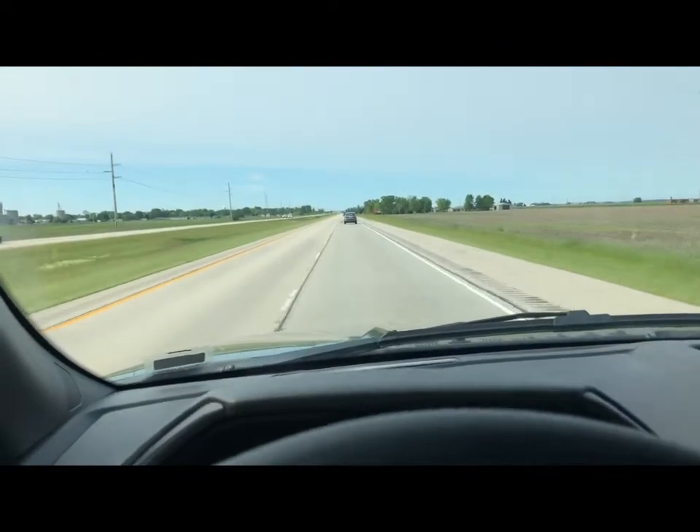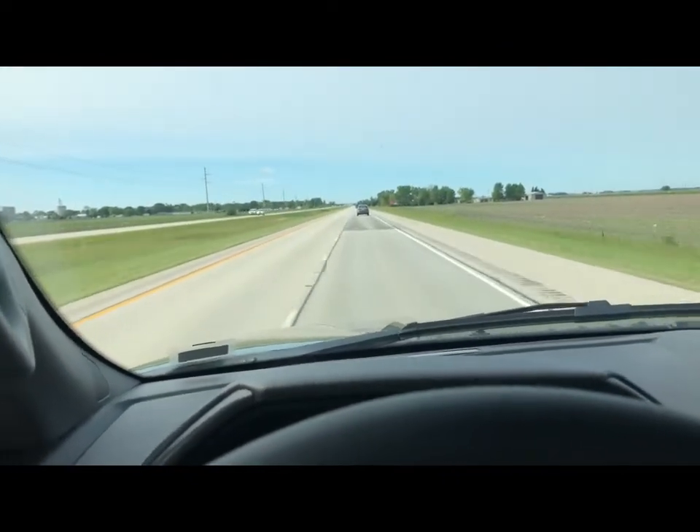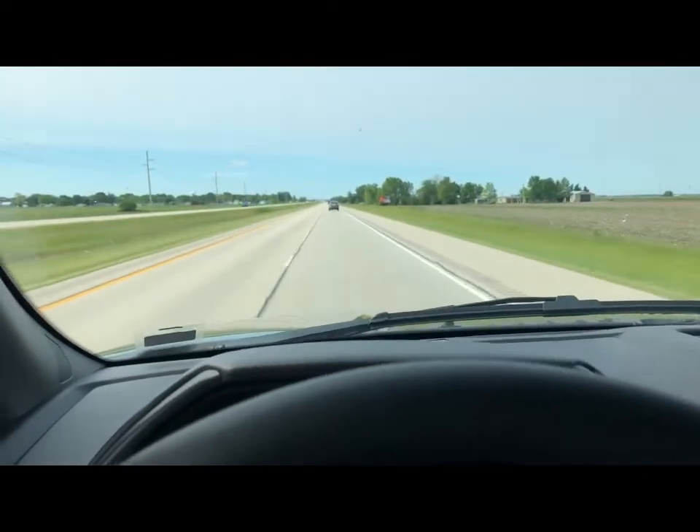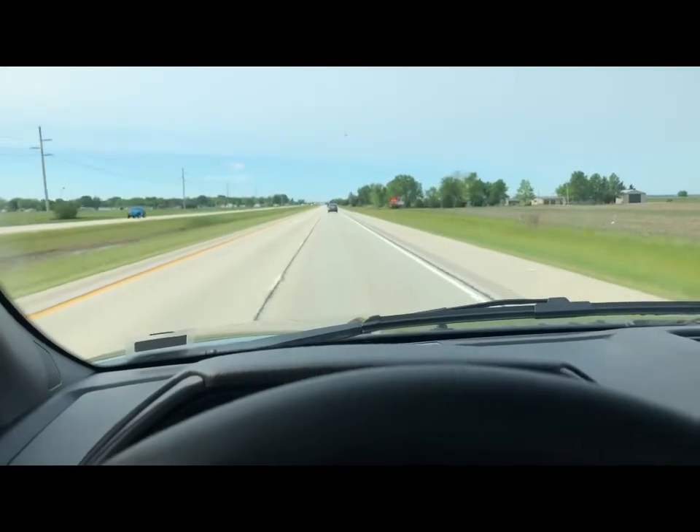I'm driving a 2019 F-150 that I picked up from a rental agency just for a day because I wanted to try one. This is about a five-hour round trip for me, all highway.